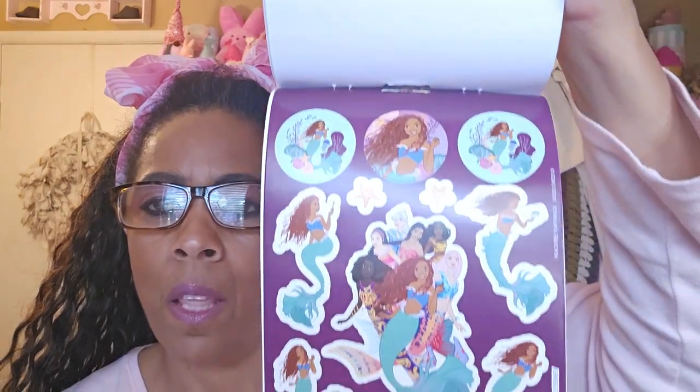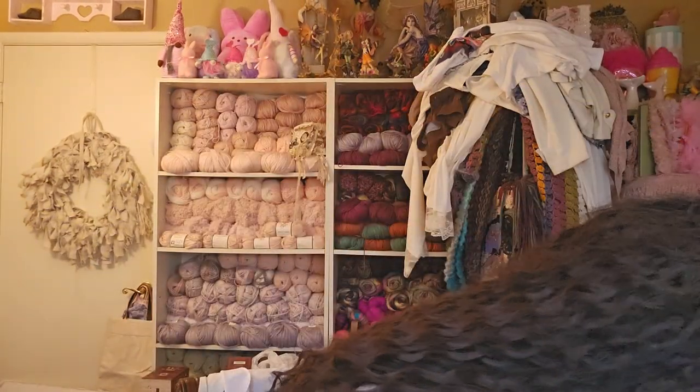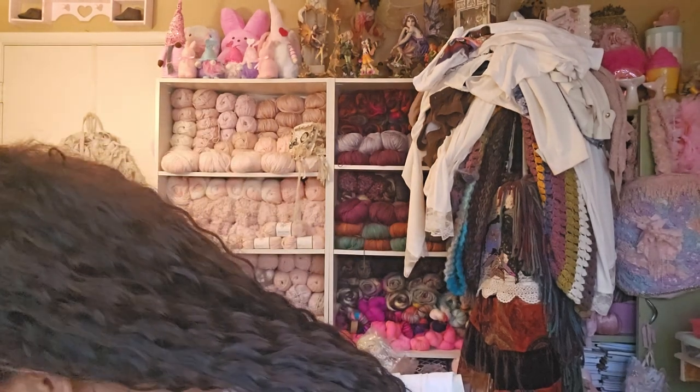I'm sure I probably got two of them — it might be somewhere else in the bag. I have a Little Mermaid tote bag from Dollar Tree too. I'm going to put this right over here so I can remember that I want to do a planner spread with that in my planner.